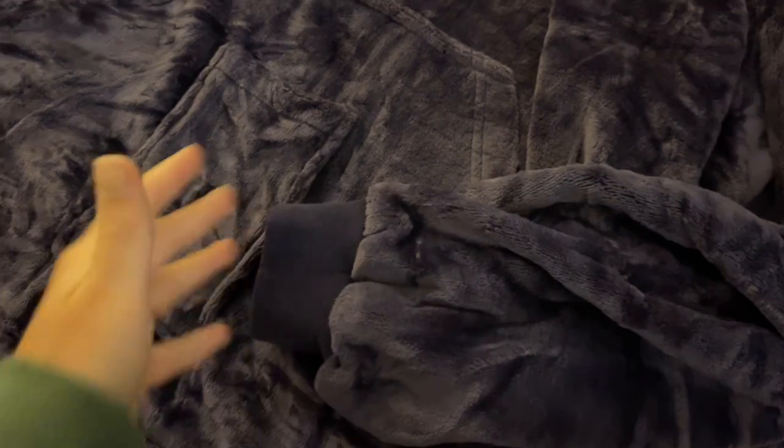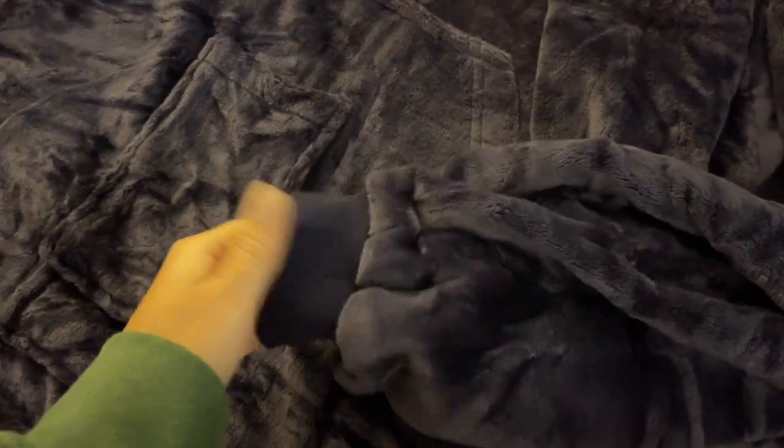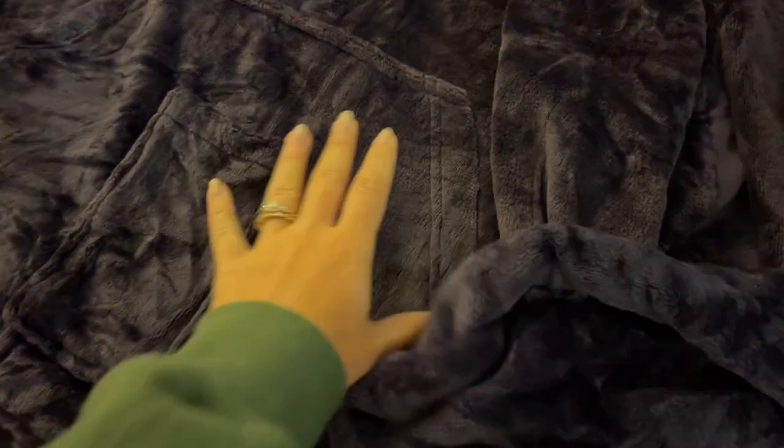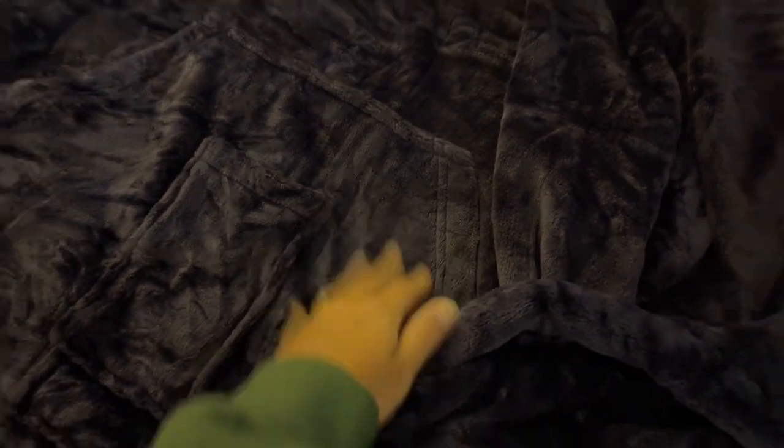I also like how at the end of the sleeves they don't just flare out, but they cuff on your wrist so it really stays on you nicely. It's not going over your hands, and then you can use the pockets to warm your hands, which is really convenient.